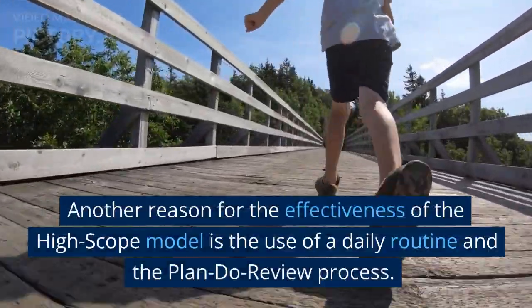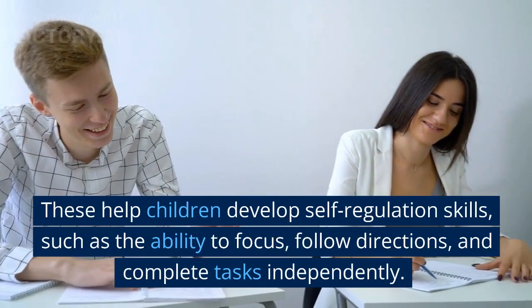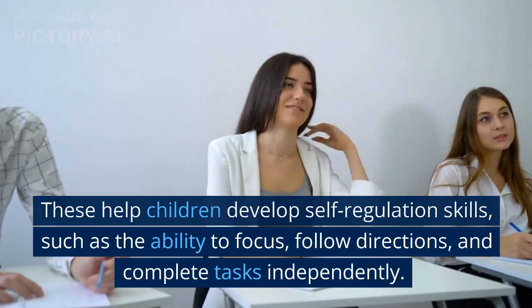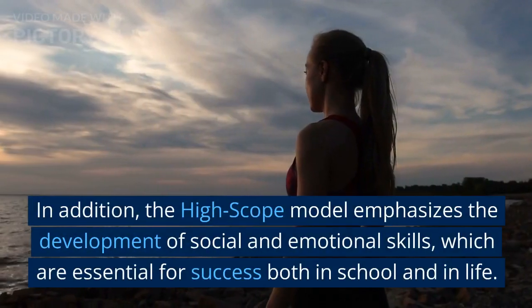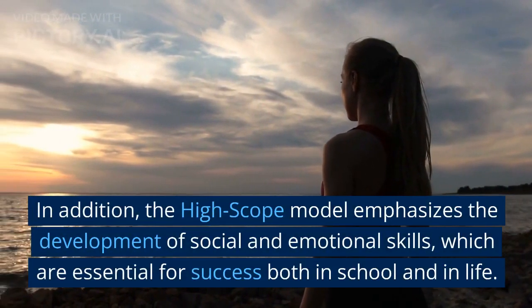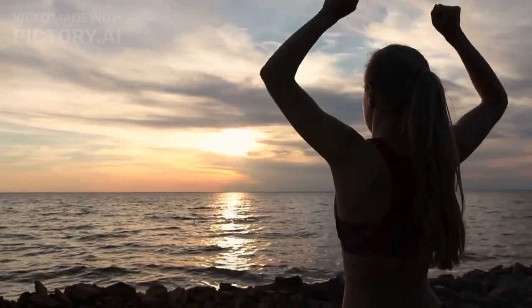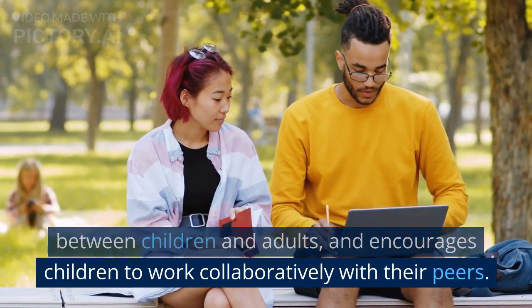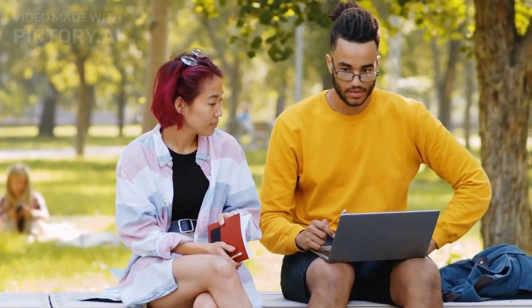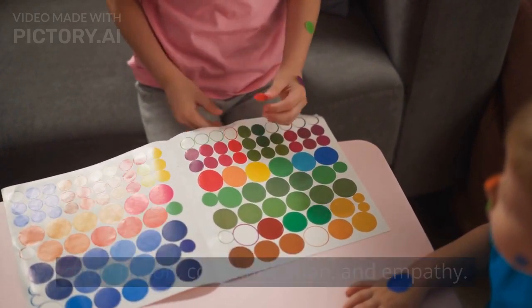Another reason for the effectiveness of the HighScope model is the use of a daily routine and the plan-do-review process. These help children develop self-regulation skills, such as the ability to focus, follow directions, and complete tasks independently. In addition, the HighScope model emphasizes the development of social and emotional skills, which are essential for success both in school and in life. The model promotes positive relationships between children and adults and encourages children to work collaboratively with their peers, helping them develop social skills such as cooperation, communication, and empathy.